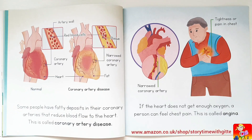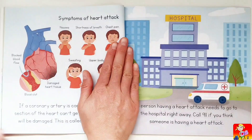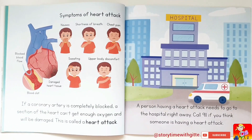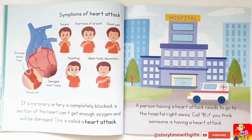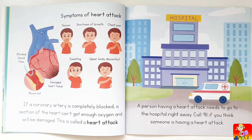If the heart does not get enough oxygen, a person can feel chest pain — tightness or pain in the chest. This is called angina. If a coronary artery is completely blocked, a section of the heart can't get enough oxygen and will be damaged. This is called a heart attack.